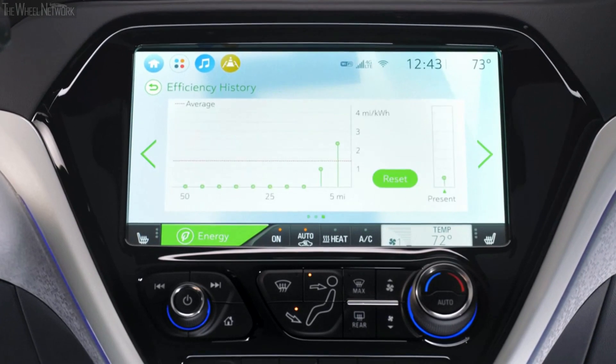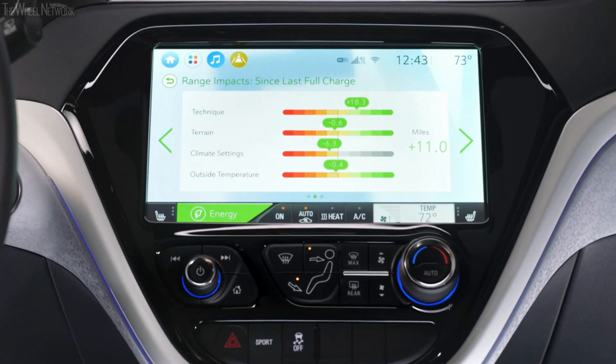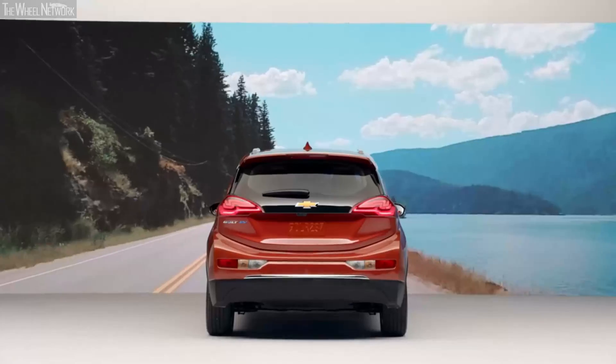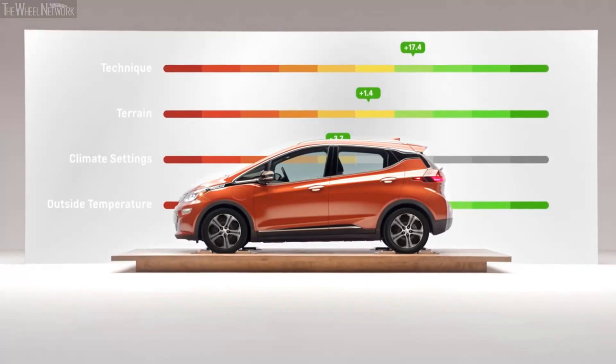Several energy screens in the center stack act like a report card of how you've been driving — showing energy used under heavy acceleration or energy recovered through regenerative braking. The range impact screen breaks down four key factors affecting your range: technique, terrain, climate settings, and outside temperature. While you're driving, it tells you the effect each category is having on your range in miles.